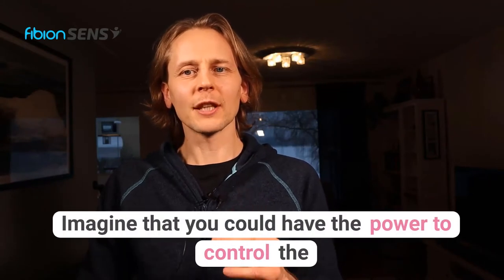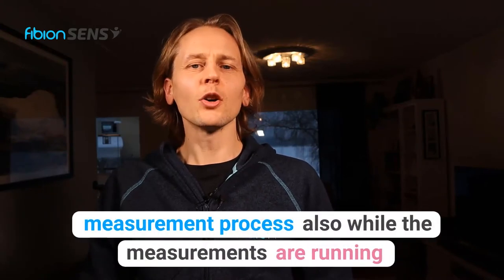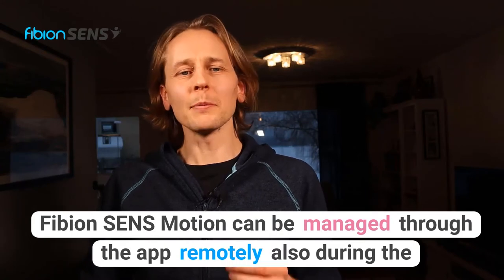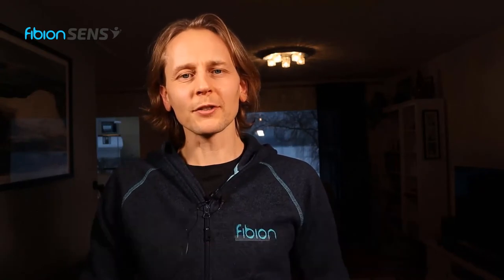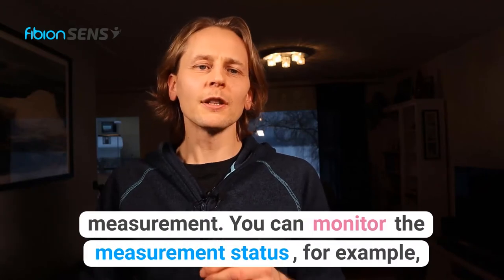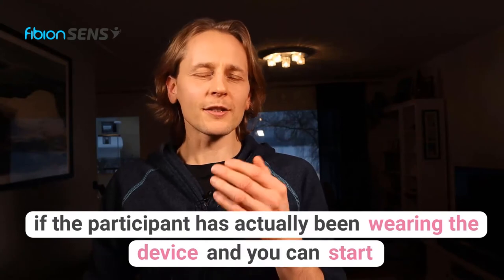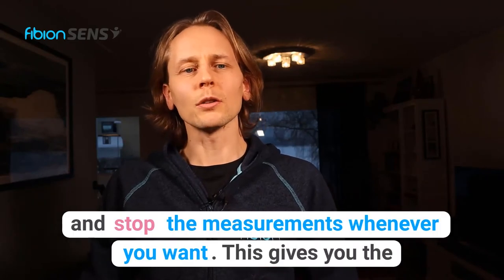Imagine that you could have the power to control the measurement process also while the measurements are running. Fibion SenseMotion can be managed through the app remotely, also during the measurements. You can monitor the measurement status — for example, if the participant has actually been wearing the device — and you can start and stop the measurements whenever you want.